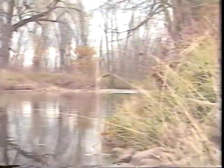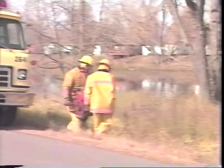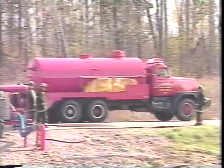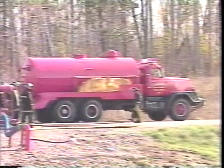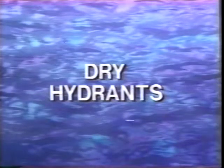Two frequent problems of water sources are accessibility to fire apparatus and distance from the at-risk structure. To improve accessibility, you might have a road built or use a portable pump. To handle the problem of distance, you might use water tenders to bring water from distant fill-up points, but this may be an inefficient solution. In both cases, a better solution may be to install a network of dry hydrants.